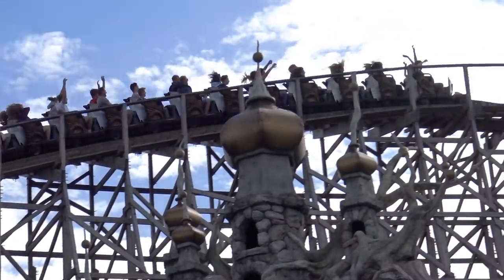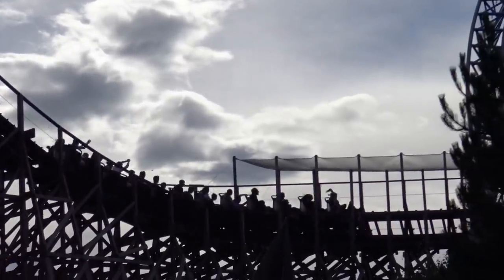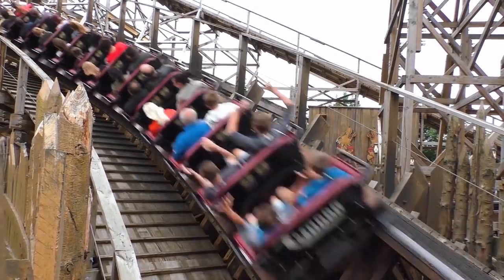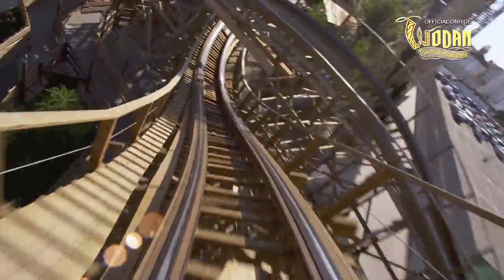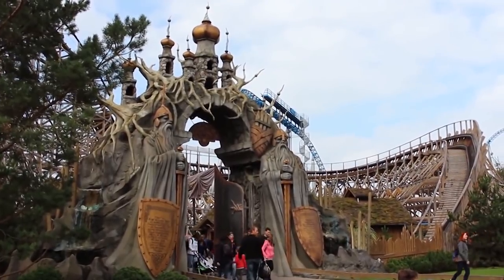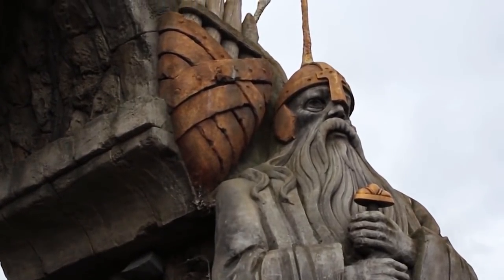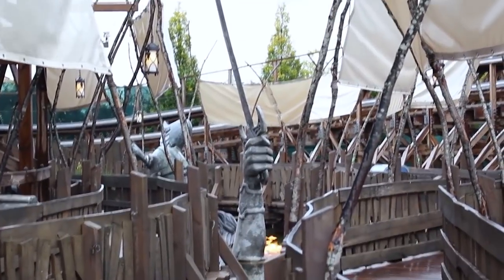To conclude, Wodan is considered by most to be a fantastic attraction. The fast-paced, fun, and airtime-filled nature of the ride is enjoyed by many, while the higher than usual throughput of 1250 riders per hour helps to keep the queues moving. On top of this, the detailed theming present throughout the ride area and queue line helps to solidify the experience as a whole.